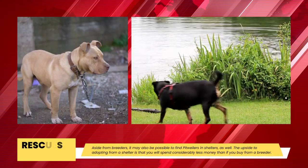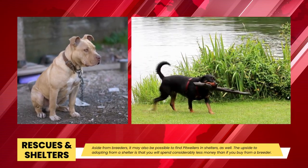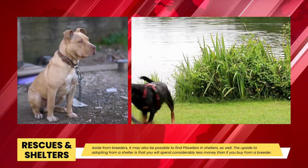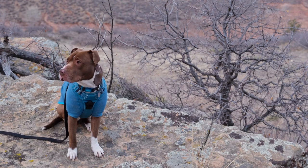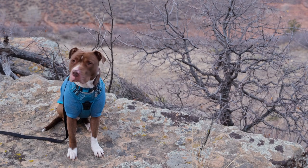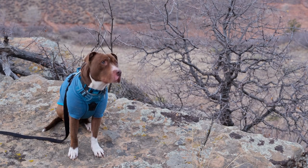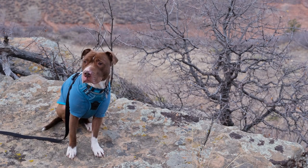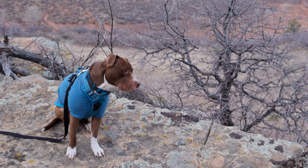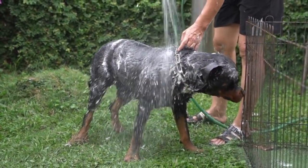As household pets: The Pitweiler is a playful dog who enjoys spending time with you. He makes a very devoted friend and is uninterested in people who are not family. He is loving and affectionate but may not understand that he is not a lap dog. The Pitweiler enjoys people's company but is content to be left alone. The Pitweiler gets along well with kids but may be too boisterous for small children.